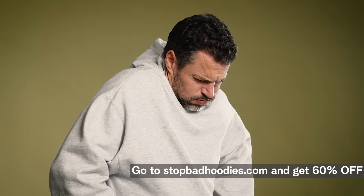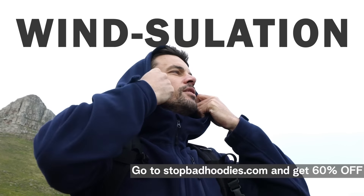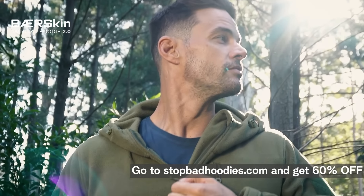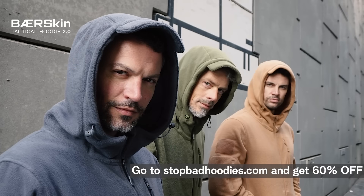Your regular hoodie may be good for insulation, but what about wind-sillation? The Bearskin Hoodie was made to block out wind in these three key areas. It's time for the ultimate wind test.